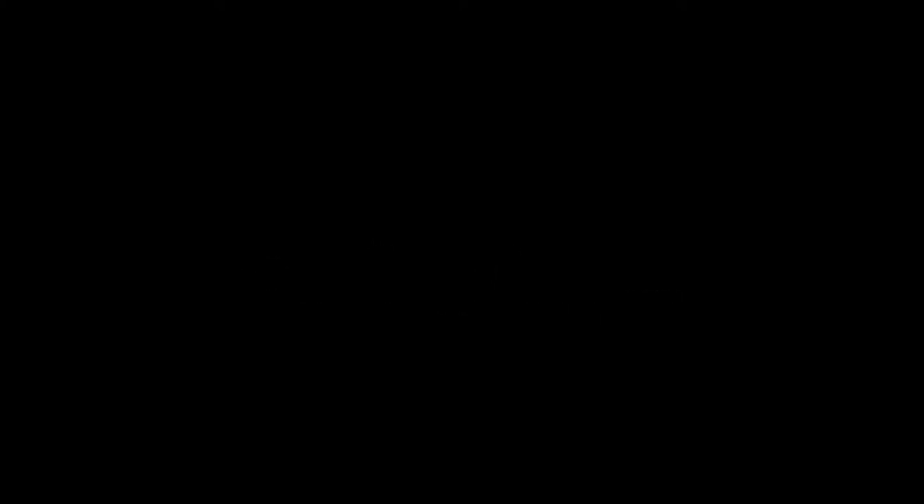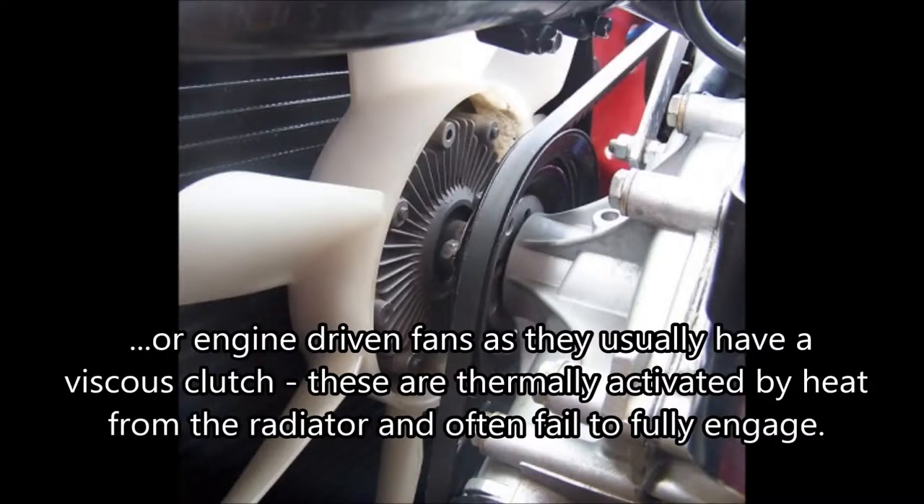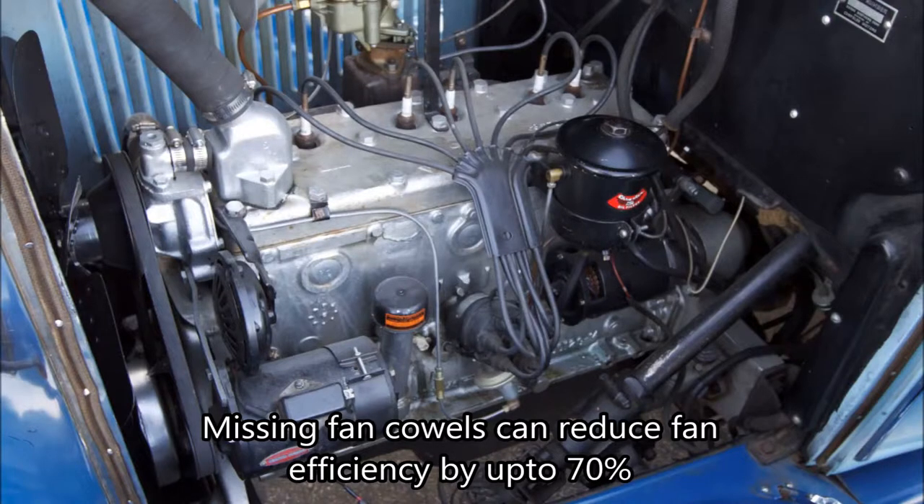Cooling fans. Overheating at low speed in traffic can be due to poor operation of the electric cooling fan. Or, in the case of engine-driven fans, they usually have a viscous clutch. These are thermally activated by the heat from the radiator and often fail to fully engage. Missing fan cowls can also reduce fan efficiency by up to 70%.